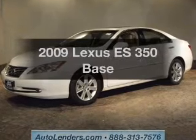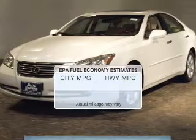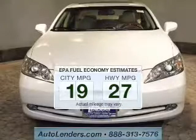Presenting the 2009 Lexus ES350. If you're looking for an automobile with great attributes, look no further. Save your money and make fewer trips to the gas station when driving this fuel-efficient vehicle.